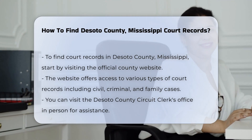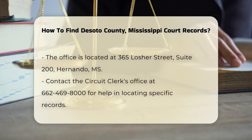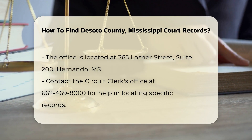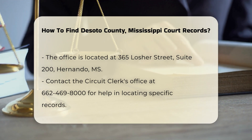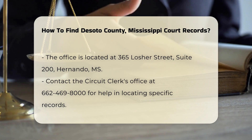You can also visit the DeSoto County Circuit Clerk's Office in person. The office is located at 365 Losher Street, Suite 200, Hernando, MS. Their phone number is 662-469-8000. The staff can assist you in locating specific records.